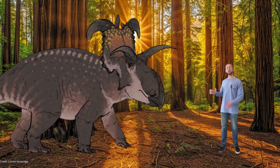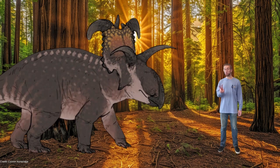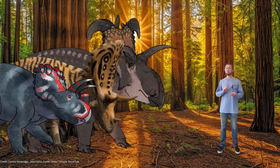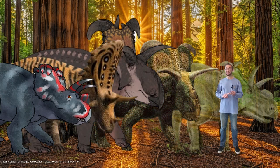Lociceratops also had one of the most ornate skulls ever. It had two massive curved horns coming out the side of its frill, which is why the authors named it Lociceratops — these curved horns resemble the curved blades of the god of mischief. It had two eyebrow horns, but instead of having a nose horn, it likely had a small keratinous bump. What's interesting about Lociceratops is that it lived alongside four other horned dinosaurs all at the same time: Wendiceratops, Judiceratops, Medusaceratops, and Albertaceratops.